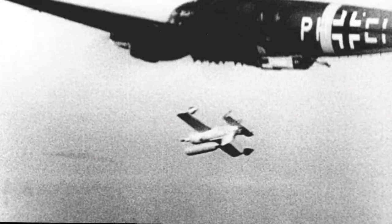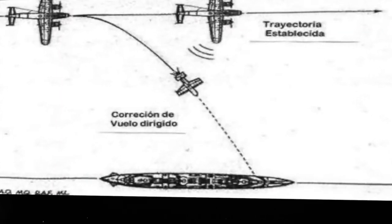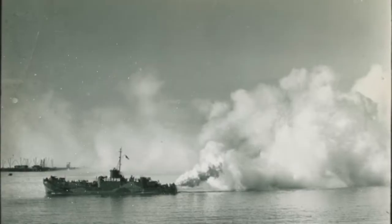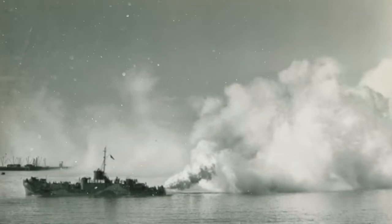The Fritz X could be dropped from an altitude just above 18,000 feet at up to 3 miles from the target, had aerodynamic enhancements to achieve speeds up to 767 miles per hour, and could penetrate over 5 inches of armor plate. The operator had to keep both the target and the bomb in sight for the entire flight; the bomb had flares for day and lights for night in the fins to aid tracking. A key weakness was that the bomber had to remain straight and level for the duration of the bomb's flight, so the best defense was fighter aircraft, though the Allies also learned that making smoke worked very well.